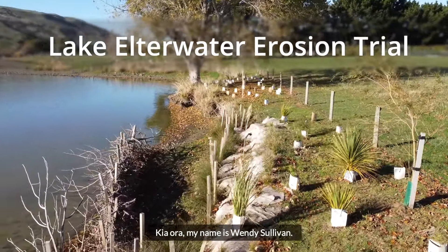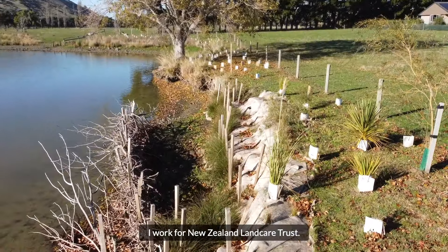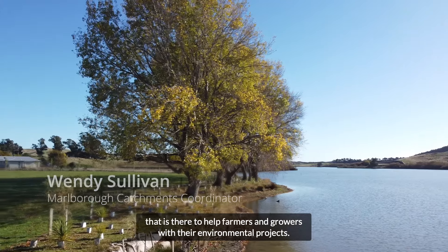Kia ora, my name is Wendy Sullivan. I work for New Zealand Landcare Trust. We are a not-for-profit organisation that is there to help farmers and growers with their environmental projects.